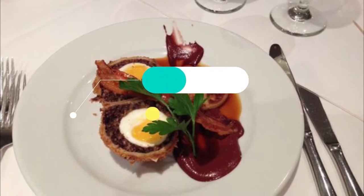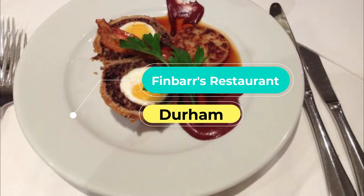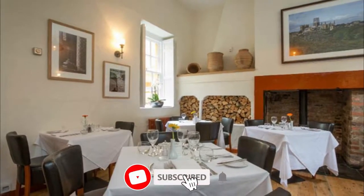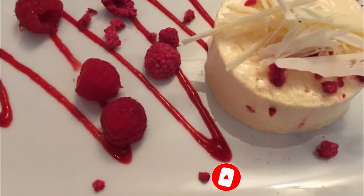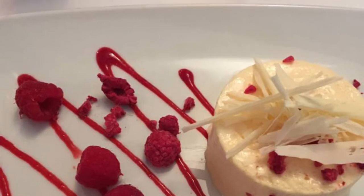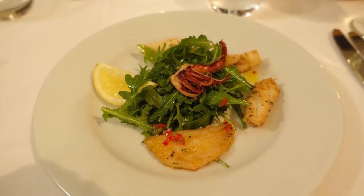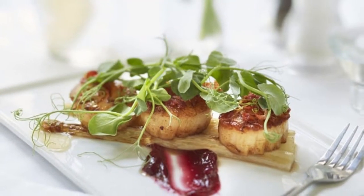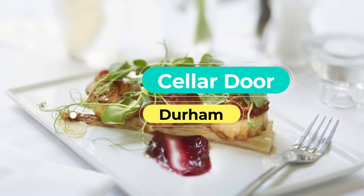Number one: Finbars. Now based in Aykley Heads House, Finbars is in a former farmhouse just five minutes from the station, but its pretty little courtyard makes it feel more secluded. The three-course fixed-price menu is good value, with ingredients local wherever possible, like the Ribblesdale goats curd and Yorkshire asparagus tart, Northumberland steak, and Lintz Hall farm eggs.